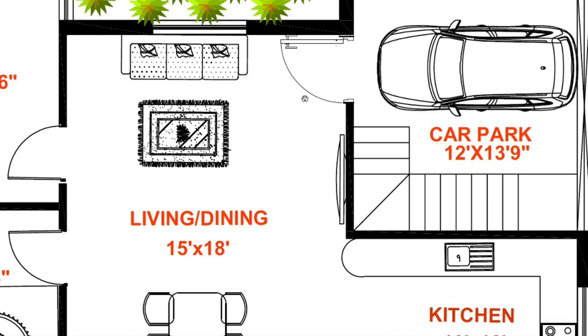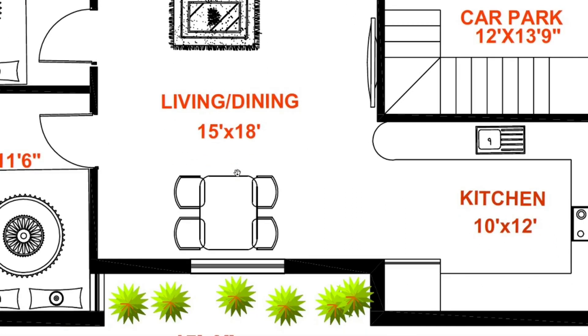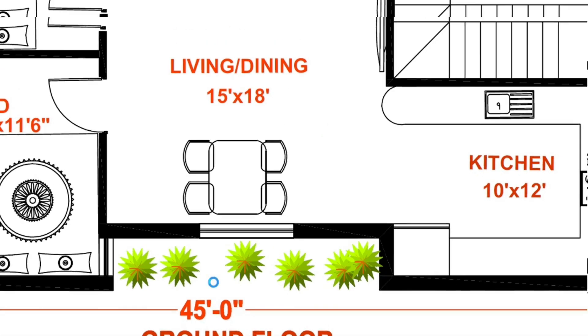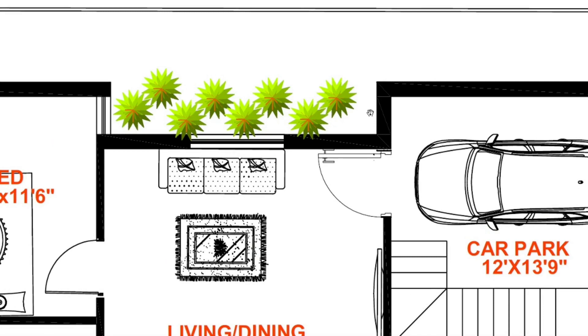Living and dining size 15 x 18. Ventilation kaga north and south side le 2 feet, bore 15 feet. OTS provision irukku.